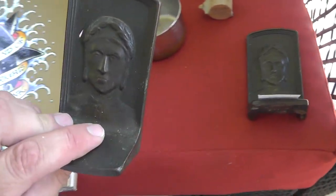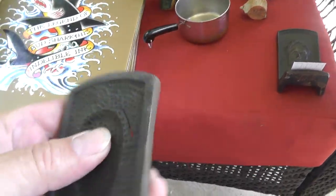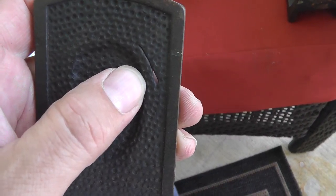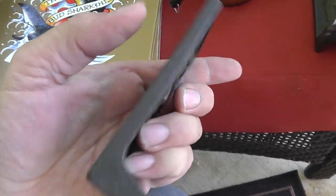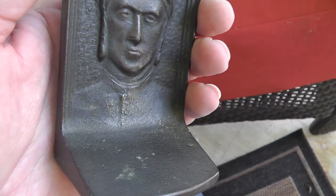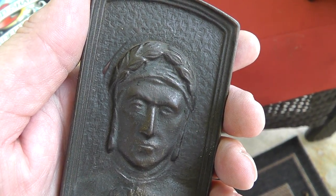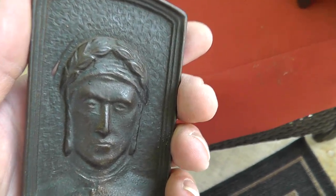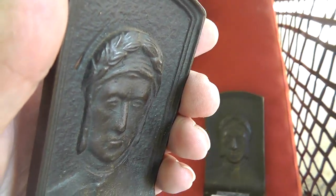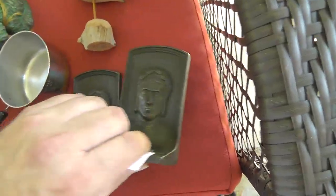Bookends. Not sure who this guy is — got a little defect here where they pushed the mold in. But guessing it's some kind of emperor with the laurel headgear. Twelve dollars for the pair. Took a chance on them — I like old bookends.